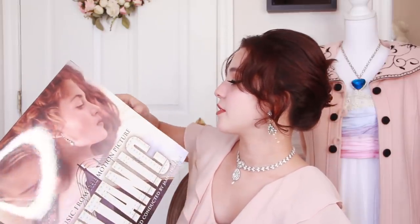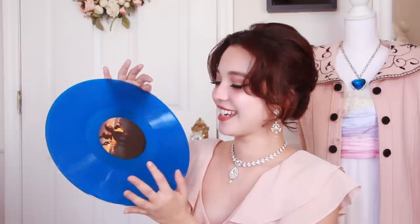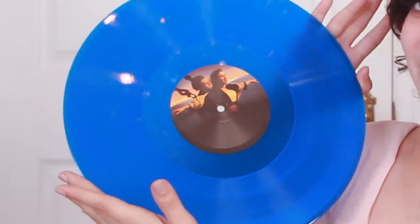For my record player, I have the record version of the soundtrack, which is so beautiful. It looks just like the Heart of the Ocean because it's blue — and it's cool. It has their picture in the center right there. So those are my more fan-like merch that I have.